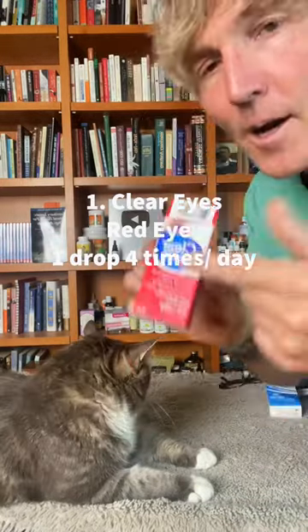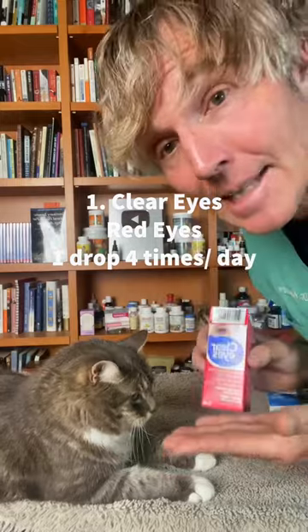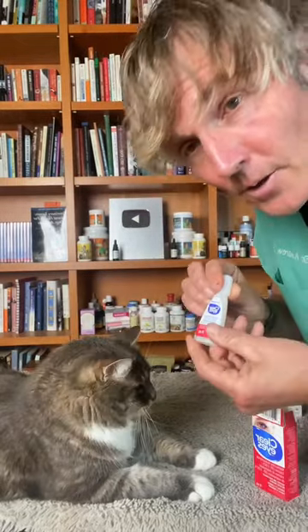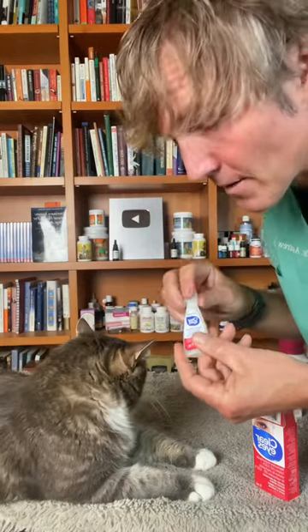Three more human remedies safe for cats. Number one: regular Clear Eyes with naphazoline. It's safe and effective for cats that have conjunctivitis or red inflamed eyes from something such as the cat flu. Standard dose is one drop into each affected eye, four times a day for five to seven days.